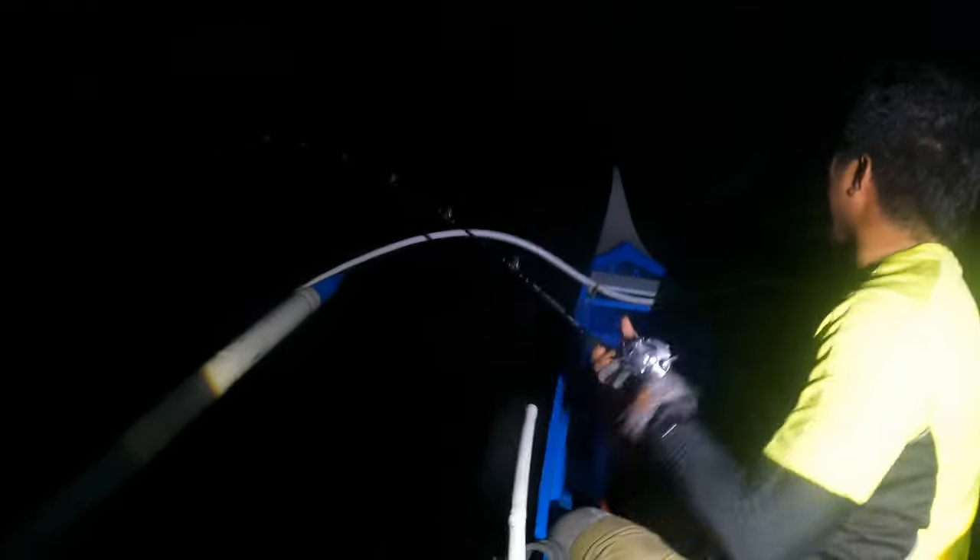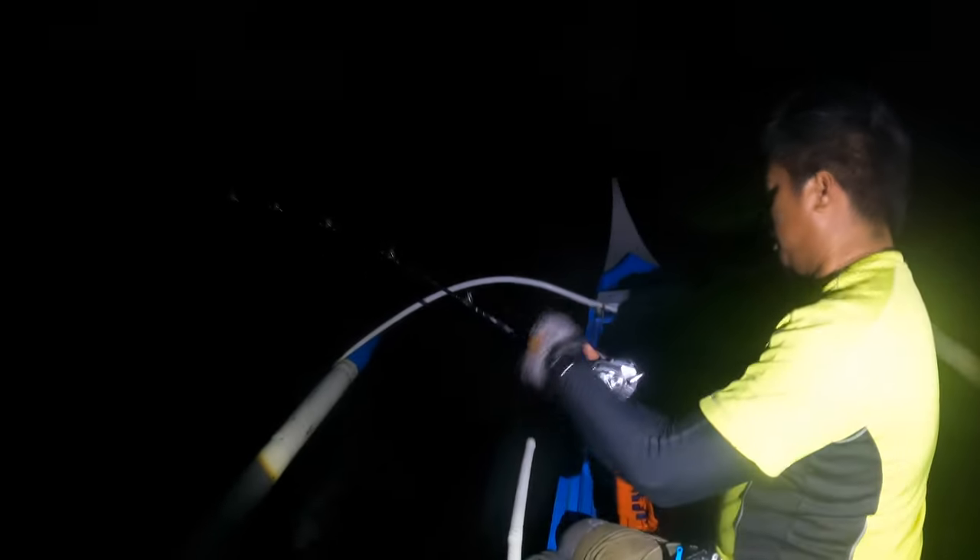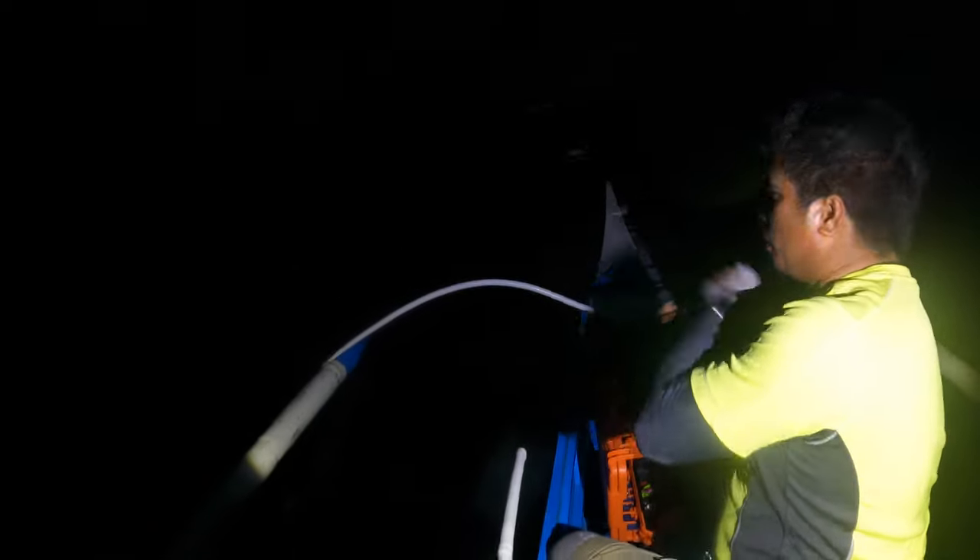So we have a last-minute strike and it's in trolling. We got no strike in vertical jigging. It's pretty windy and wavy, so we decided to go home, and then we did trolling and right now we got one strike.